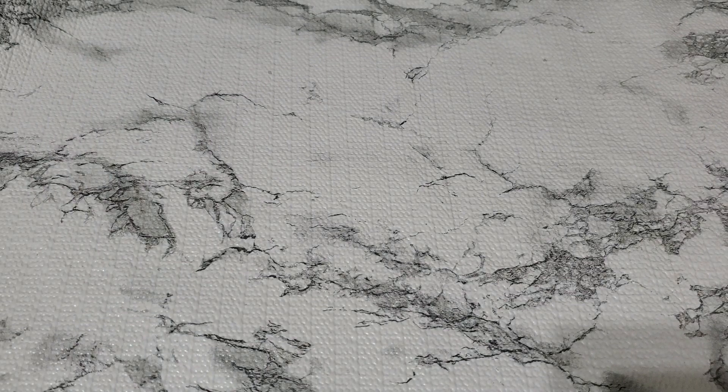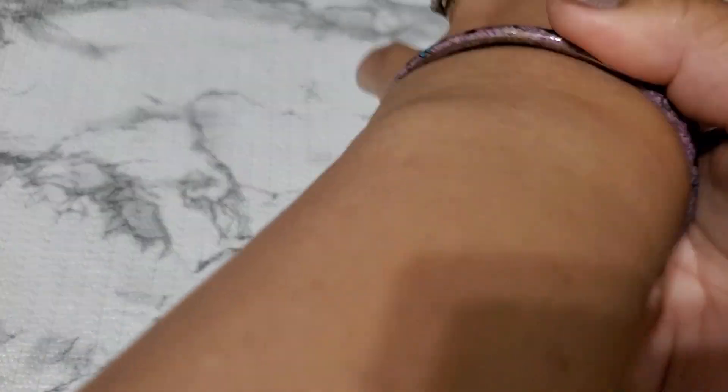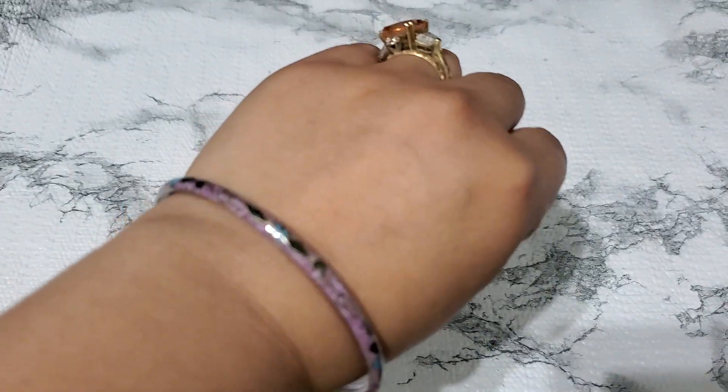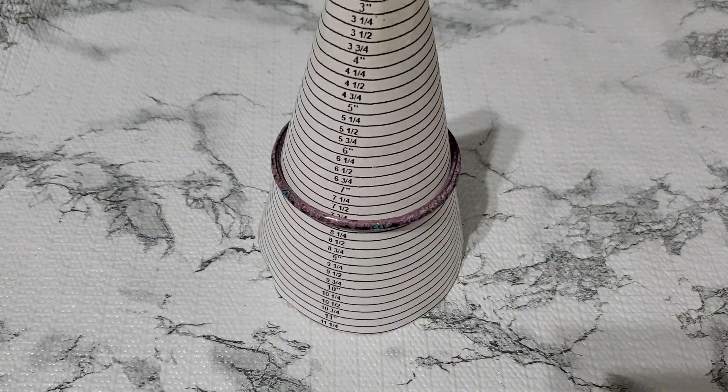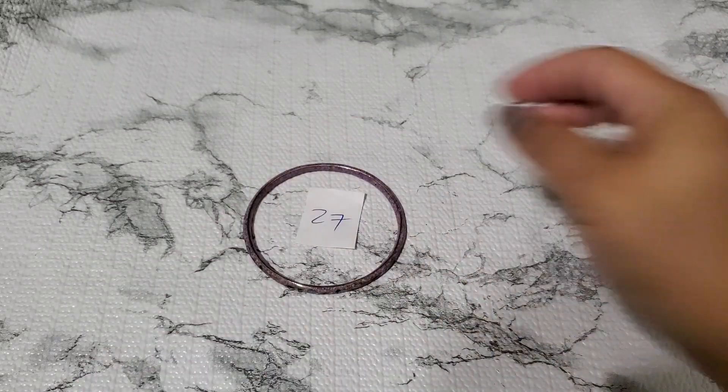And then number 27. I think this one is like a lavender color. It's a smaller one — or a thinner one. Let's see where it sits — 7 and 3 quarter. It's a smaller one, I would say 7 and a half. Number 27 is gonna be $4.